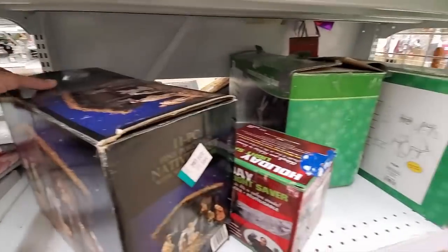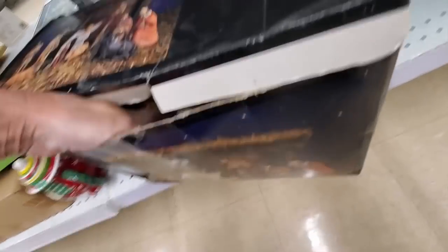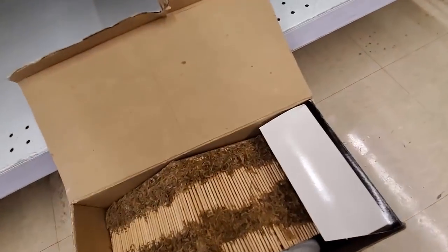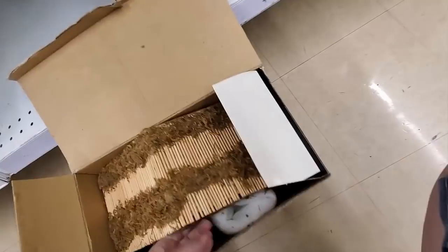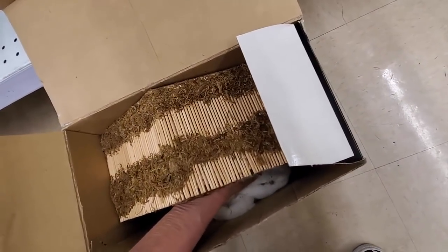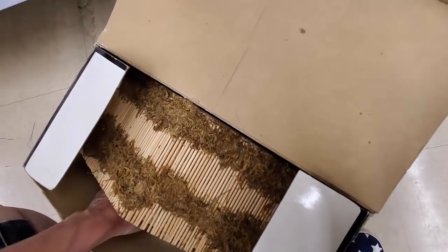I got excited when I saw this 11-piece nativity, and I got in there and it was just the stable and some folded-up white snow material. I checked really good just to make sure I couldn't get it out of there one-handed, and I felt really confident there were no figurines in there whatsoever. So that was a bummer.